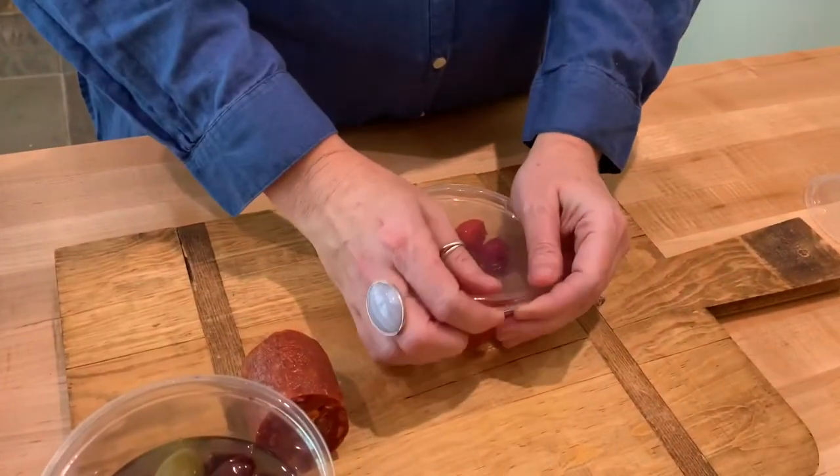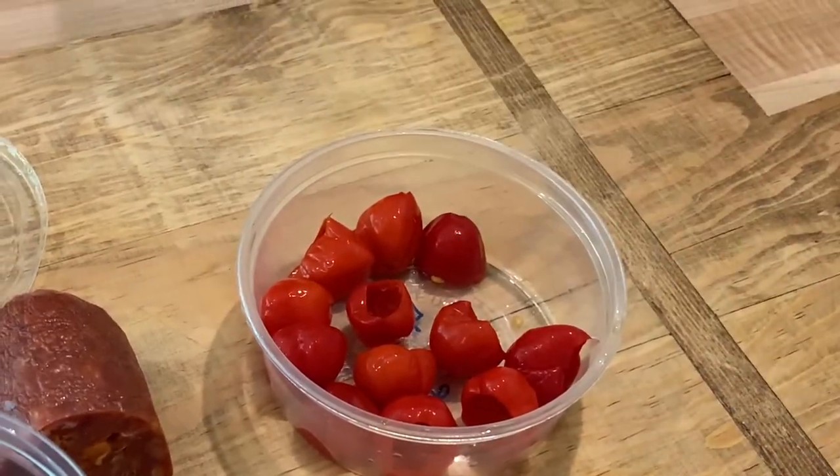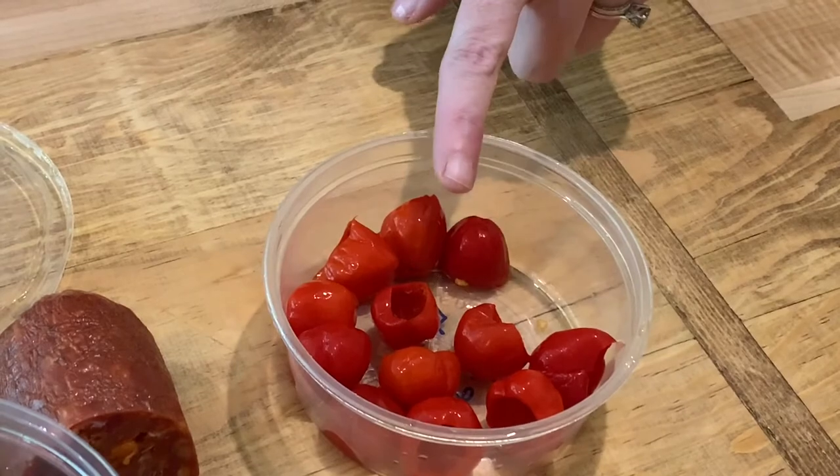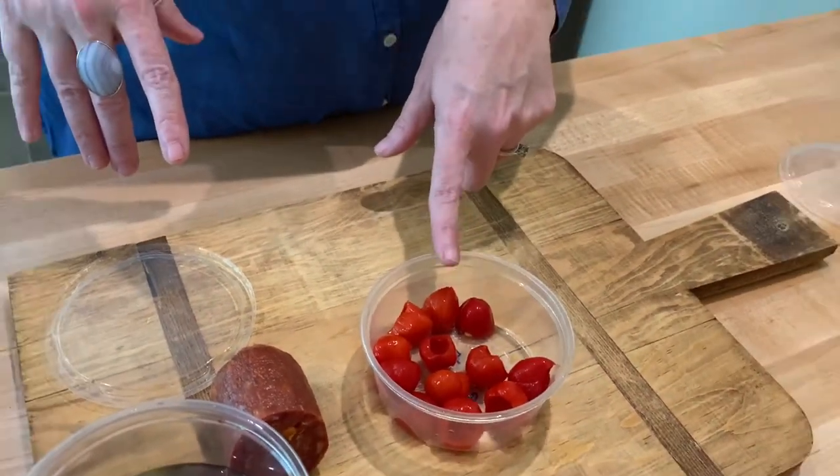The last thing I have are these peppadew peppers. They are a little bit sweet and then a little spicy kick right at the end. I love these. One of the ways I also love them is stuffed with feta cheese with a little bit of balsamic reduction over the top, but we'll do that one later. Today we're just going to put them on our cheese tray and enjoy their flavor very simply.